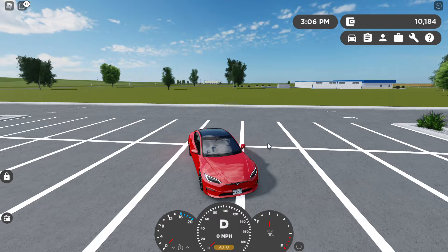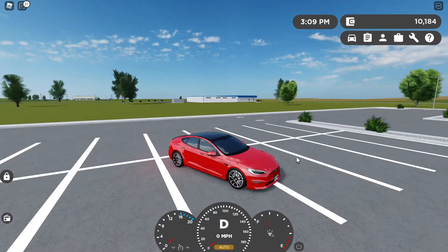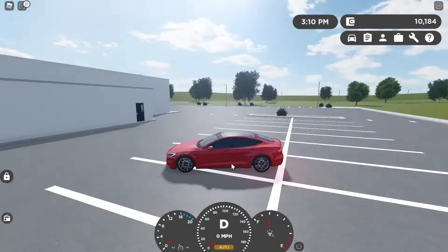I would not suggest getting this if you want a Tesla Model S with fast acceleration — this is a good car, but the Plaid is way too crazy.